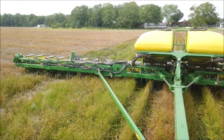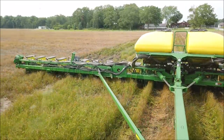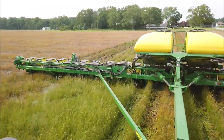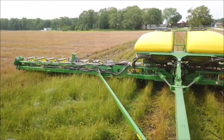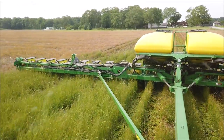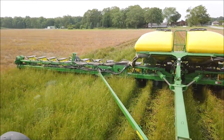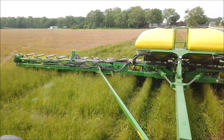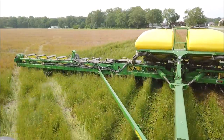Looks like on this end row, when they came and sprayed, the sprayer wasn't quite charged up on this first pass, so our cover crop is pretty green here. We've got annual ryegrass — it's actually going to seed. That'll be an interesting little test to see how the corn comes up through it.